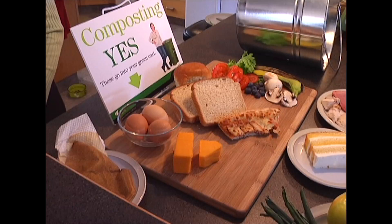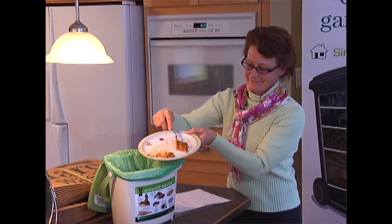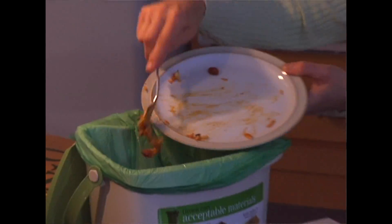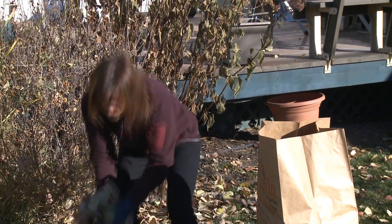We actually can accept many more materials than can typically be backyard composted. We accept all food — so not just fruits and vegetables, but also meat, dairy, shellfish, and bones — and all yard waste, including weeds and woody, branchy material.